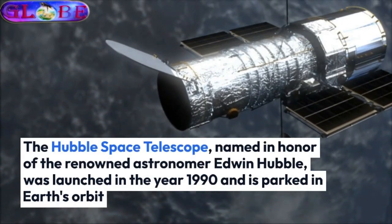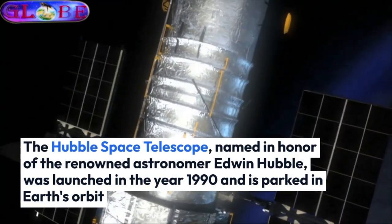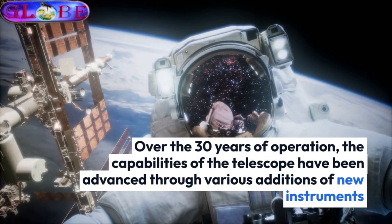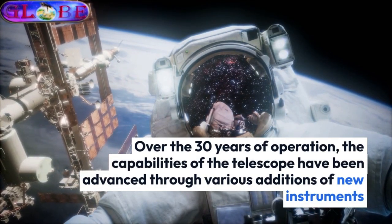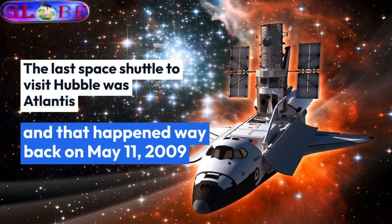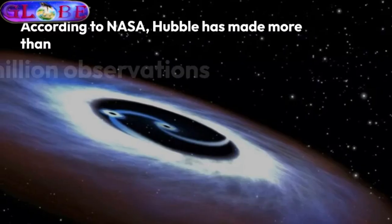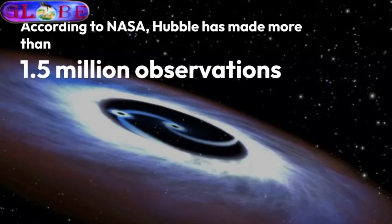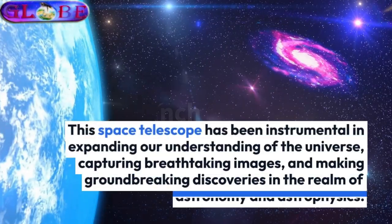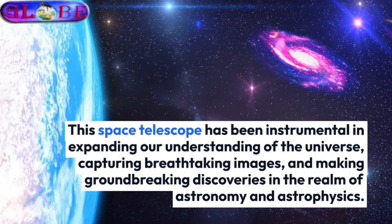The Hubble Space Telescope, named in honor of the renowned astronomer Edwin Hubble, was launched in the year 1990 and is parked in Earth's orbit. Over 30 years of operation, the capabilities of the telescope have been advanced through various additions of new instruments. The last space shuttle to visit Hubble was Atlantis, and that happened on May 11, 2009. According to NASA, Hubble has made more than 1.5 million observations since its launch. This space telescope has been instrumental in expanding our understanding of the universe, capturing breathtaking images, and making groundbreaking discoveries in the realm of astronomy and astrophysics.